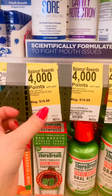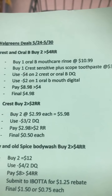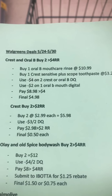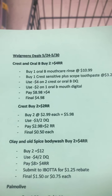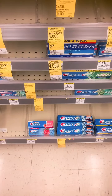The Oral B mouth rinses are regularly $10.99. When we buy two participating products we're going to get $4 back, so we're going to pair our Oral B with a Crest Pro Health Advanced. We're going to use a $4 off two Crest/Oral B digital coupon and a $2 off one Oral B mouth rinse digital coupon. We'll pay $8.98 and get a $4 register reward back, making our final price for those two products only $4.98.